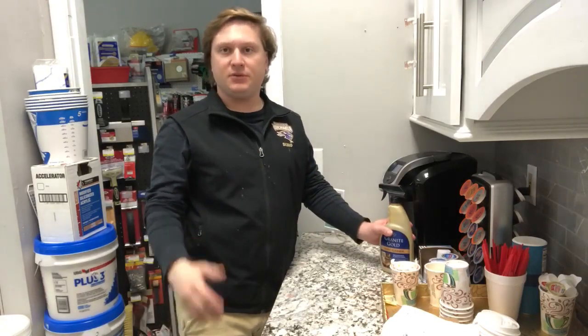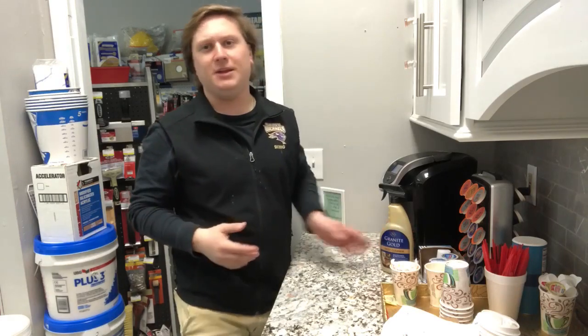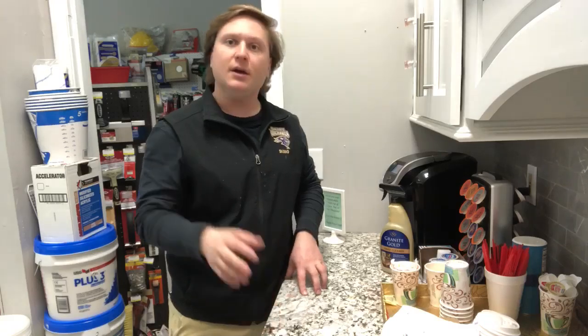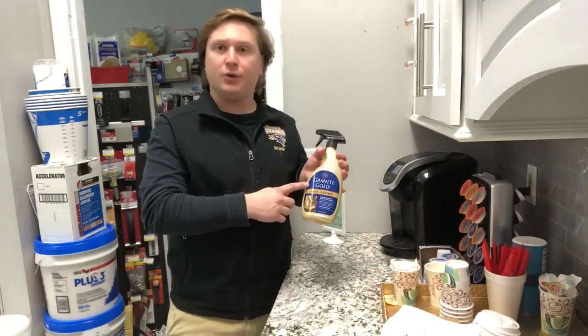Hey guys, Pat from EP Transform Design here with another wonderful product for you. If you're like me and you have granite, quartz, or any other natural stone in your house, but you can't figure out what type of product to get that stone back to its original shiny look, well, here at EP we have a wonderful product called Granite Gold Daily Cleaner.